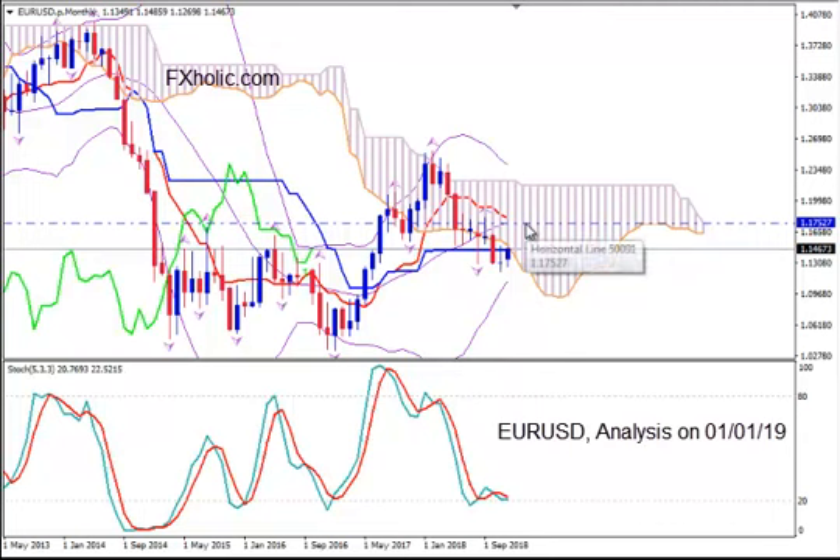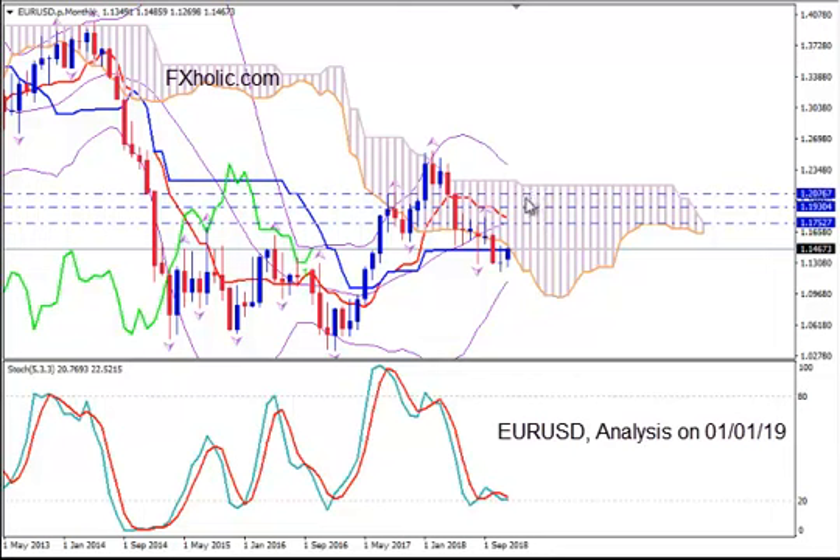If not higher, the higher levels are the plateau of Tenkansen at 1.1930 and below the upper border of the Kumo, between the previous plateau of Tenkansen and the upper border of the Kumo — the Bollinger Band B. So I will place it at the previous plateau of Tenkansen, 1.2045.